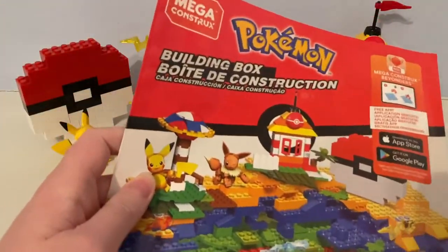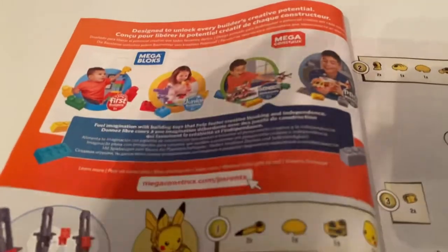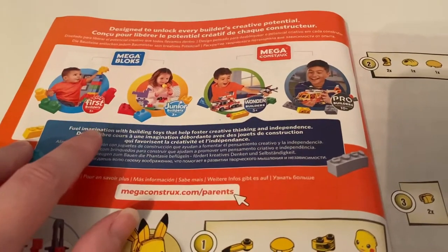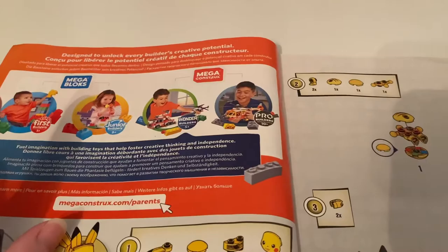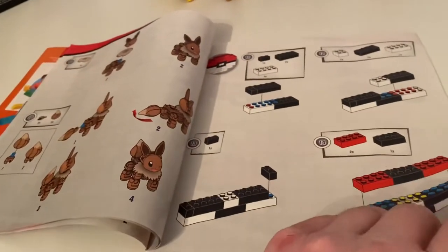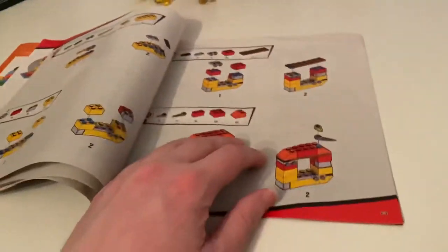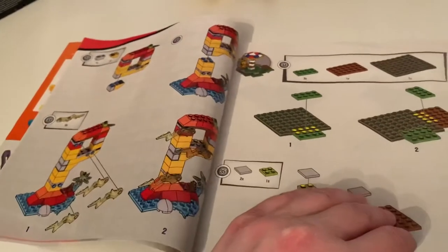It comes with this booklet, so I'm taking a flip through it. This shows how you progress through Mega Bloks building levels: First Builders, Junior Builders, Wonder Builders, and Pro Builders - from Mega Bloks to Mega Construx. It shows how to build Pikachu, Eevee the Fox, the Pokeball, the letter P, and Pro Builders content.